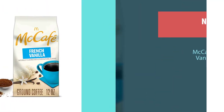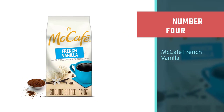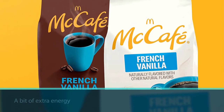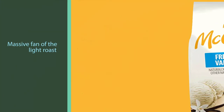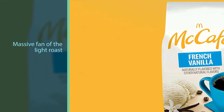Number four: McCafé French Vanilla. McCafé French Vanilla Light Roast is the highest caffeine coffee, making it an excellent way to get a bit of extra energy each morning. With flavors that lean heavily on the arabica beans they use, if you aren't a massive fan of the light roast, McCafé also offers a medium roast french vanilla option.